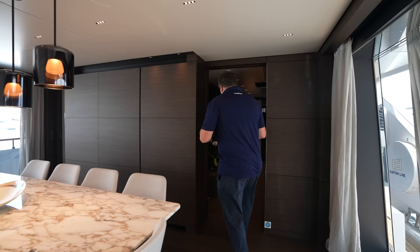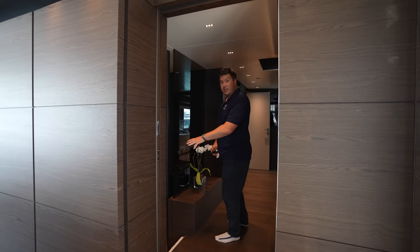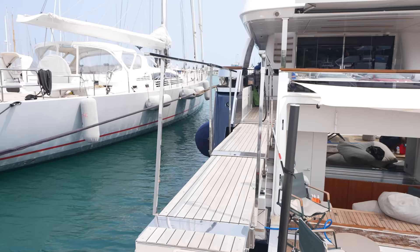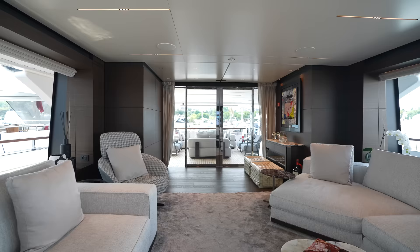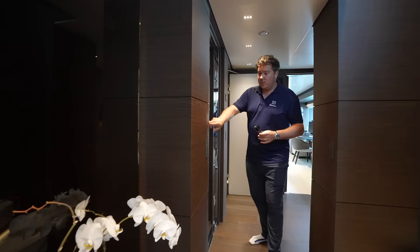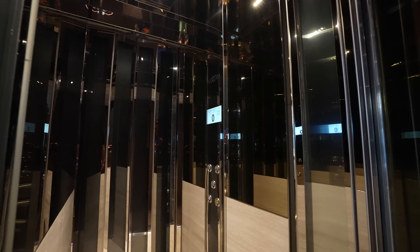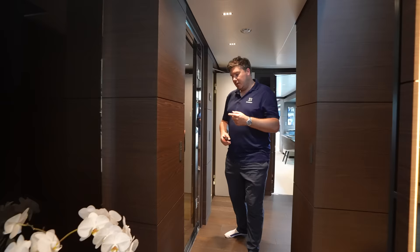Moving forward, down this side we have a stairway down to the guest accommodation on the lower deck. And then we get to another major feature aboard Horizon: her accessibility for wheelchairs. Down at the passerelle it's wide enough to allow a wheelchair on board, and there's a passage through the boat. There's also a unique addition - a lift - that goes from here on the main deck to the upper deck, directly into the captain's cabin, so a wheelchair can easily transfer between the two decks.